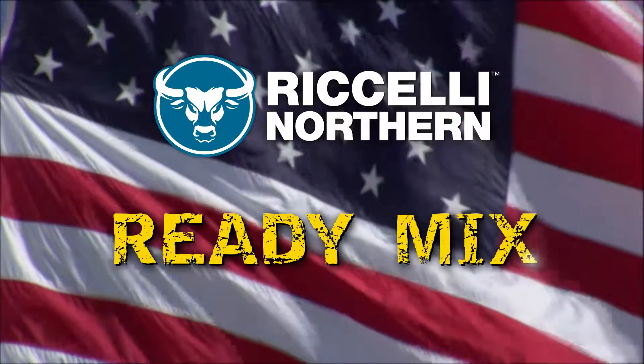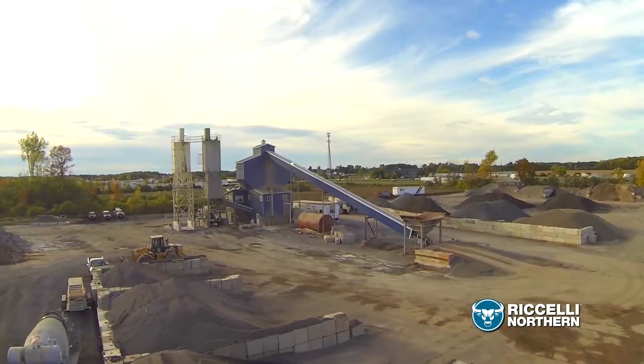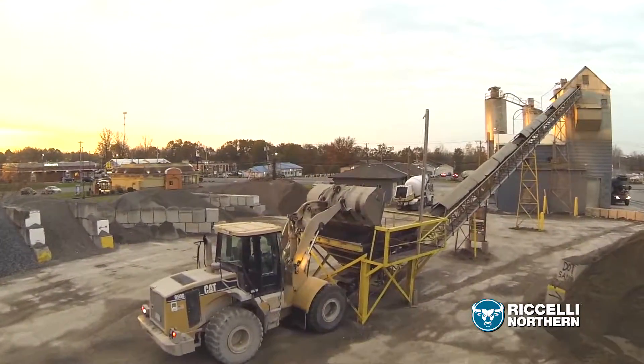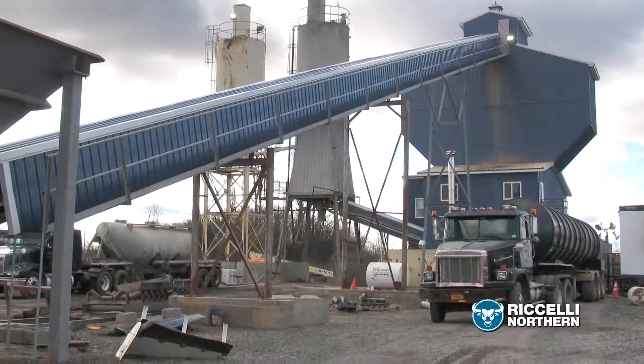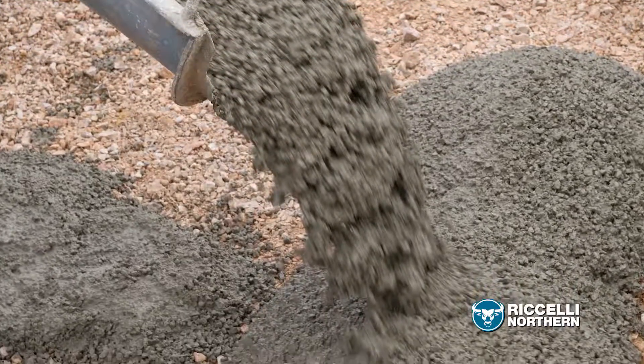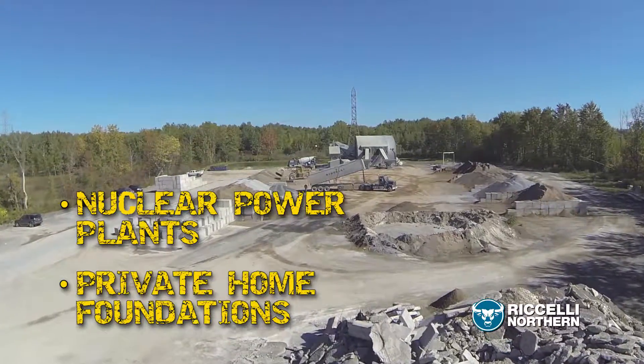When it comes to ready-mixed concrete, Roselli Northern is always ready to serve you. We manufacture custom ready-mixed concrete for projects of all sizes. Across the region, you'll see Roselli Northern ready-mixed concrete being poured at a variety of job sites, from nuclear power plants to private home foundations, and everything in between.